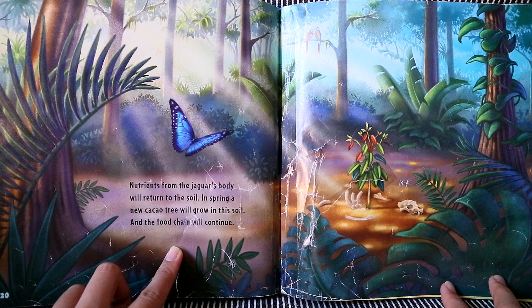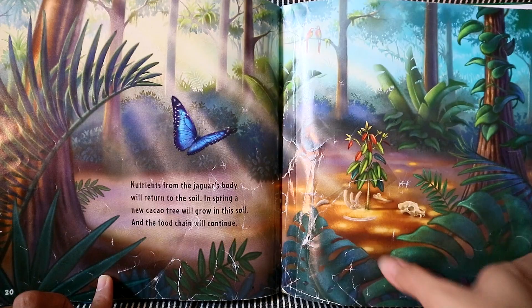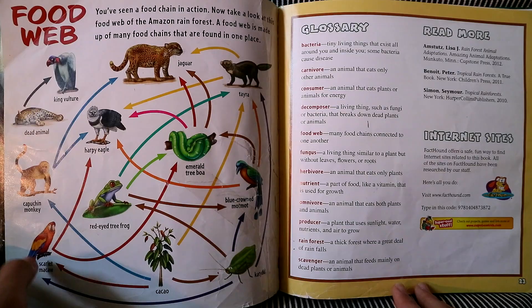Nutrients from the jaguar's body will return to the soil. And in spring, a new cacao tree will grow in its soil. And the food chain will continue. The end.